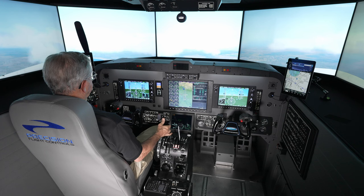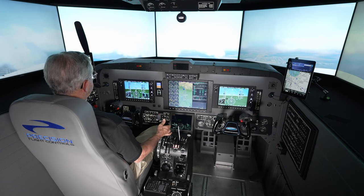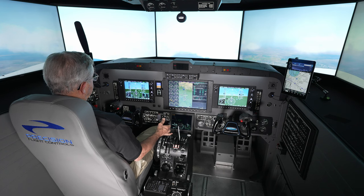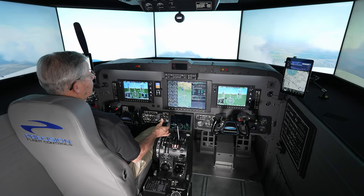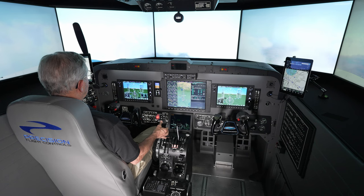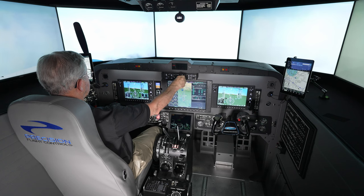Holding 140. We're looking for the glide path to capture here momentarily, and when it does, the aircraft will start down. We'll adjust the power to try to maintain 140, starting to bring that power back in anticipation. There's the capture of the glide path — we're on the way down, holding airspeed pretty good as we descend.